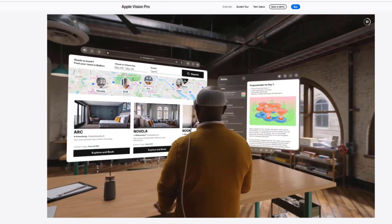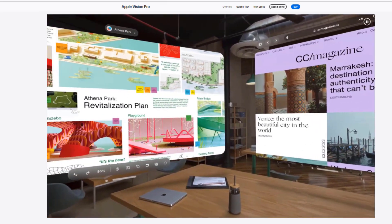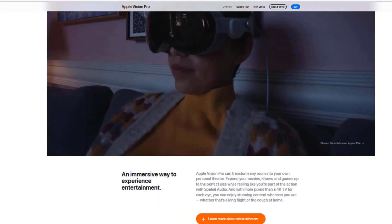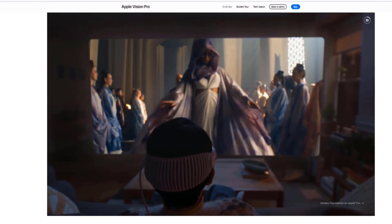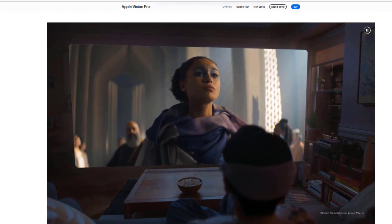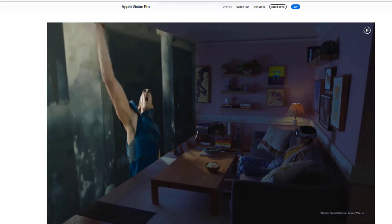Overview: Vision Pro is a mixed reality headset from Apple that will be announced in 2024. It combines virtual reality and augmented reality to create immersive, interactive experiences. Vision Pro is a revolution in wearable technology that allows users to interact with the digital world in new and innovative ways.